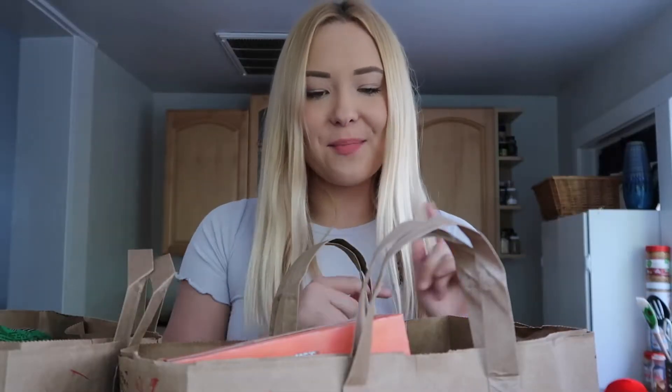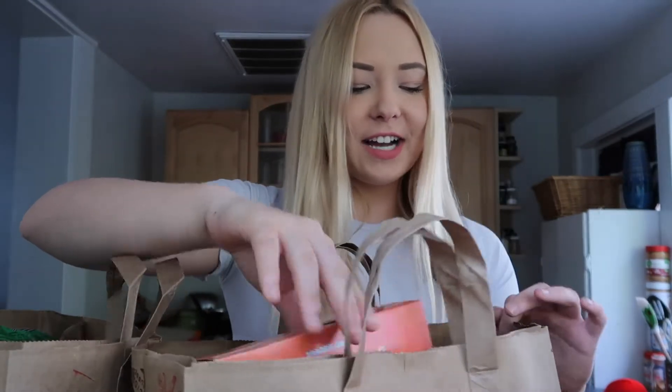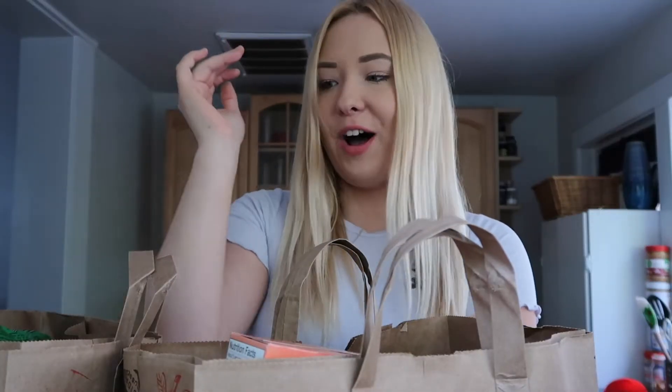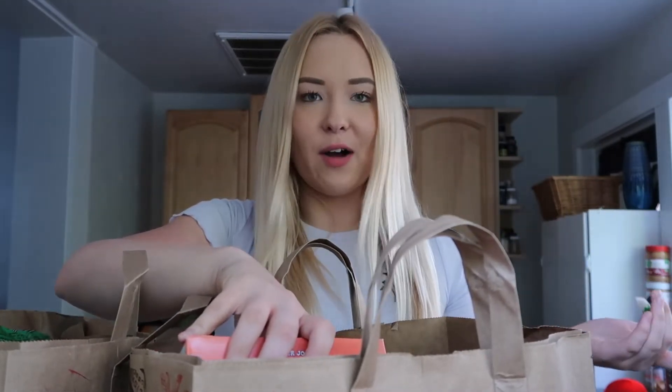Okay guys, so I just got back from Trader Joe's. I'll start off with all the fall themed things because that's what you're probably here for. I kind of went a little crazy on the pumpkin theme when it comes to food — it just all looked so good so I just wanted to try it. I'll let you guys know in a later video how I like these things if you're interested, so comment down below if you want me to do that.